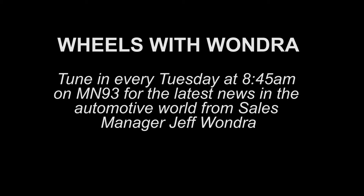I guess this guy could tell us if the sun was shining at the moment or not. Jeff Wander is here for Wheels with Wanderer from Snell Motors. Good morning, Jeff. Good morning — it is ridiculously nice out there.